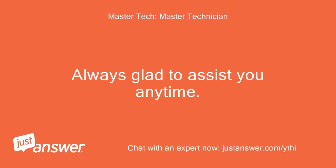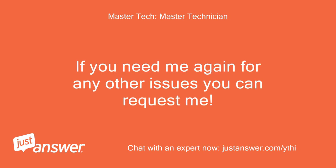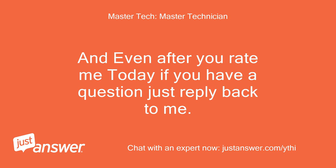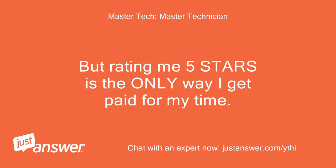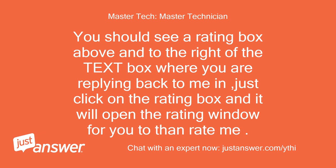Always glad to assist you anytime. If you need me again for any other issues, you can request me — Master Tech. Even after you rate me today, if you have a question just reply back and I will still assist you, no extra charges. But rating me 5 stars is the only way I get paid for my time. I do not get compensated until you rate me. You should see a rating box above and to the right of the text box where you are replying — just click on it and it will open the rating window.